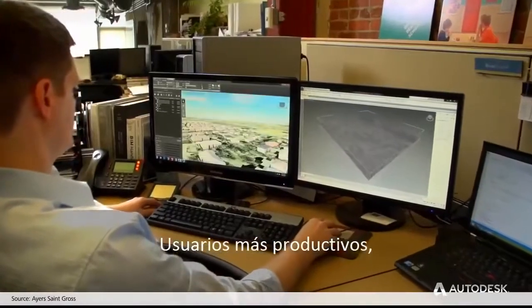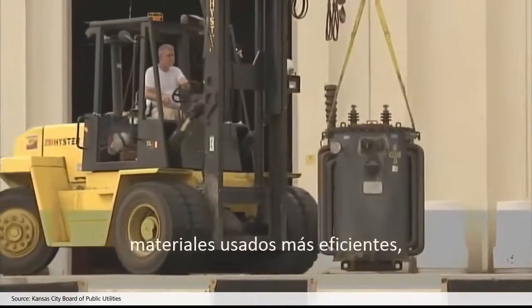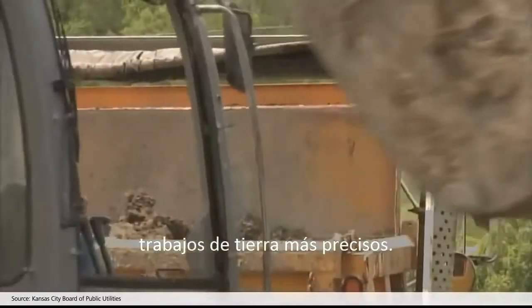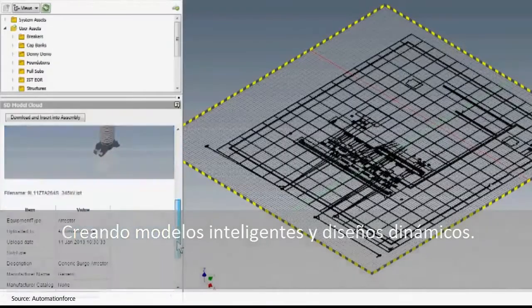Users more productive, use of materials more efficient, earthwork calculations more accurate — creating intelligent models and dynamic designs.